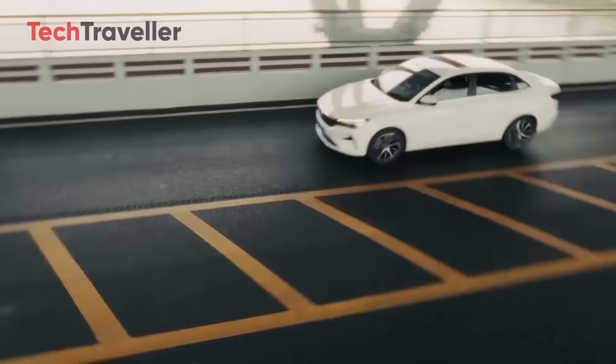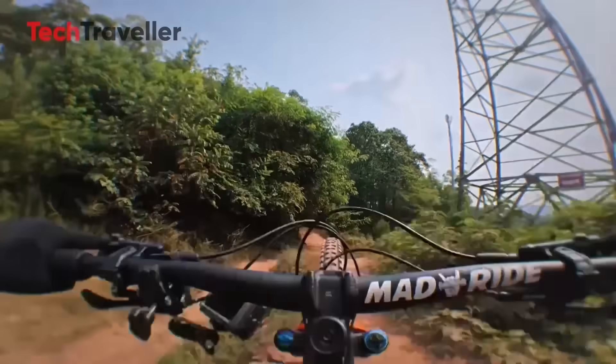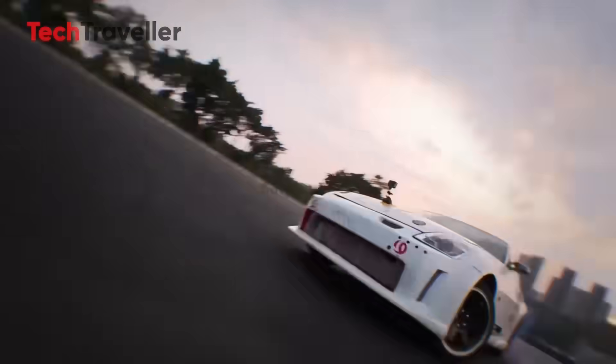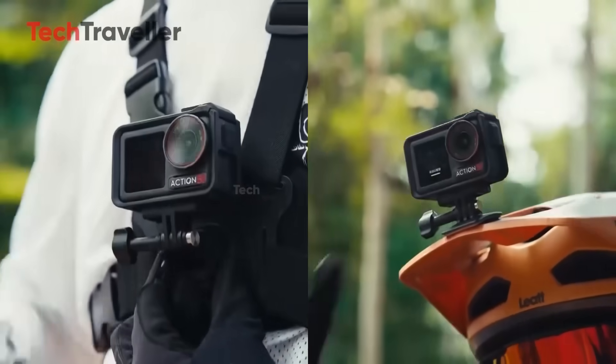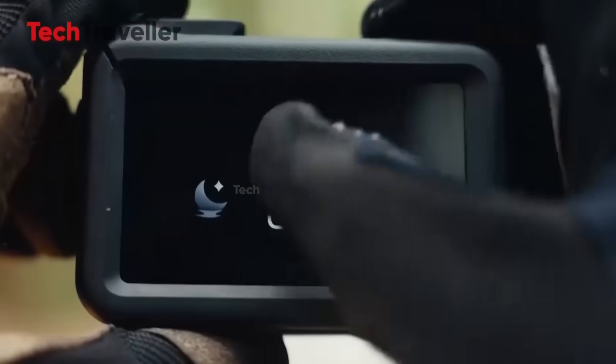When the light fades — at sunset or in dim environments — opening to f/2.0 brightens your shot and reduces noise, delivering crisp, clean visuals. It's the kind of flexibility that filmmakers and advanced users have been waiting for in a compact form.